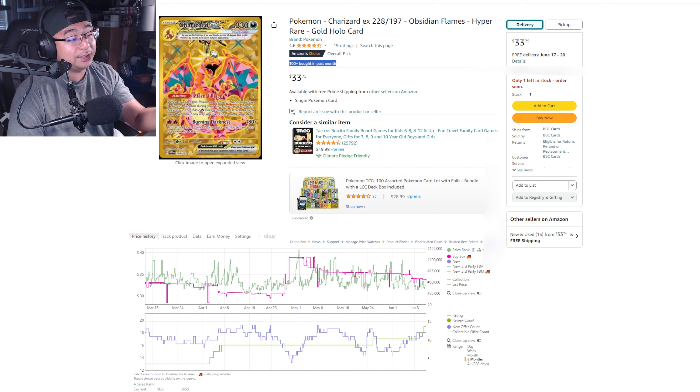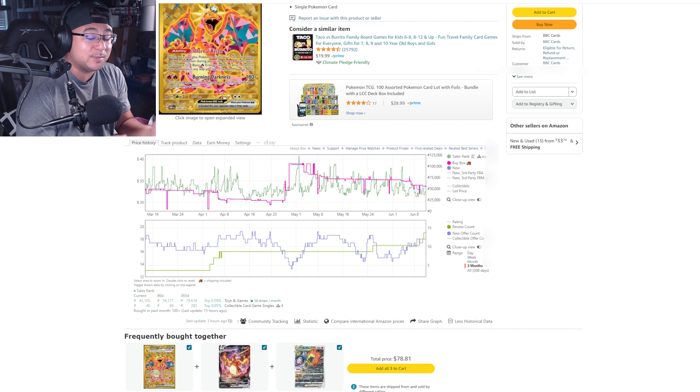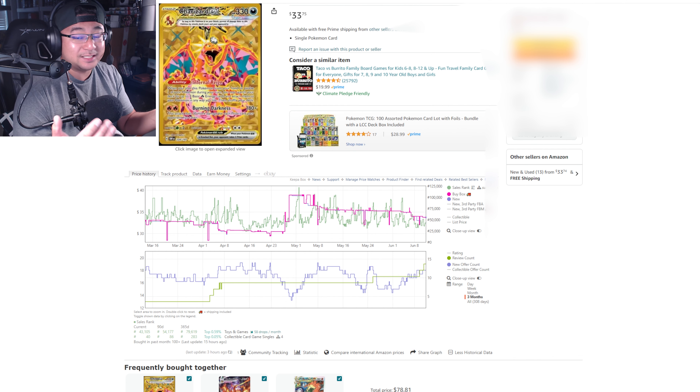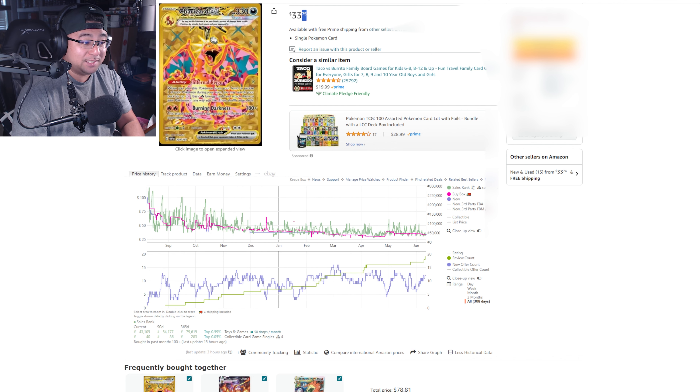The buy box right now is $33.75. You can see this listing shows 100+ bought in the past month — I use that as a quick efficiency check to confirm a card is selling. The tool I use is called Keepa. This is the main software that a lot of Amazon resellers use to find profitable products. The core principle is simple: buy low from one source, sell high on Amazon — just make sure supply and demand meet your criteria for a profitable product.